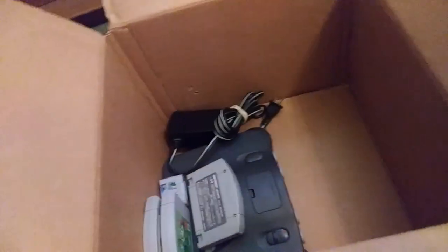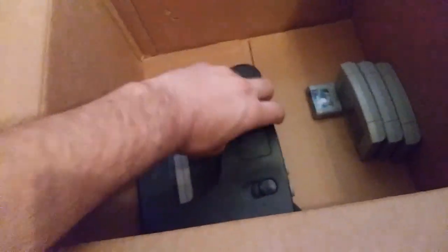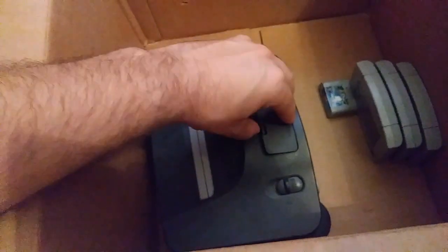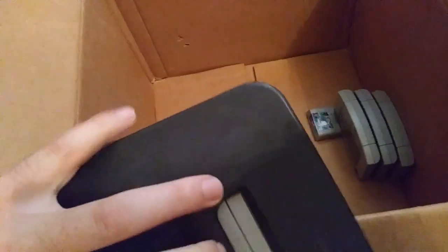Got official AV cables, official power supply, and the console itself, which is in okay condition. It did come with an expansion pack as well. So once again, it was a pretty good deal. Overall the price per item, if you broke all this down, this is a good lot. Missing the bottom cover. This thing is supposed to work — everything in the lot is supposed to work, it's just kind of dirty.